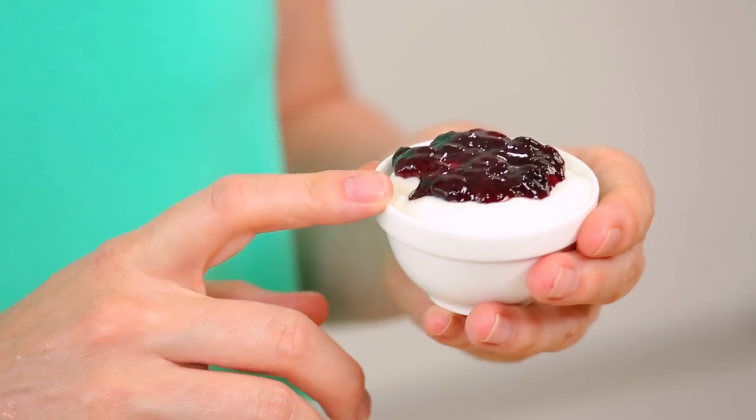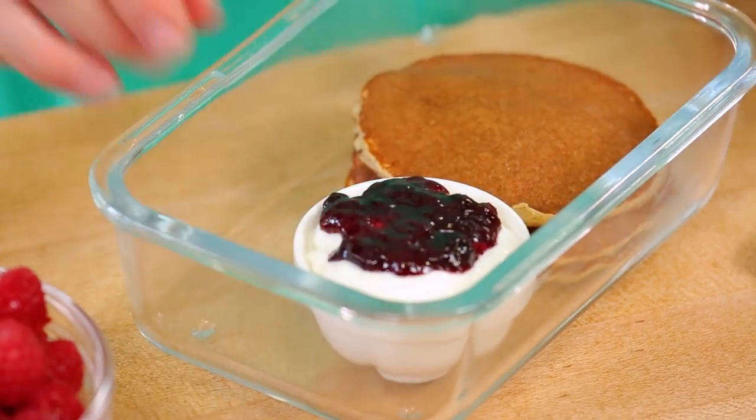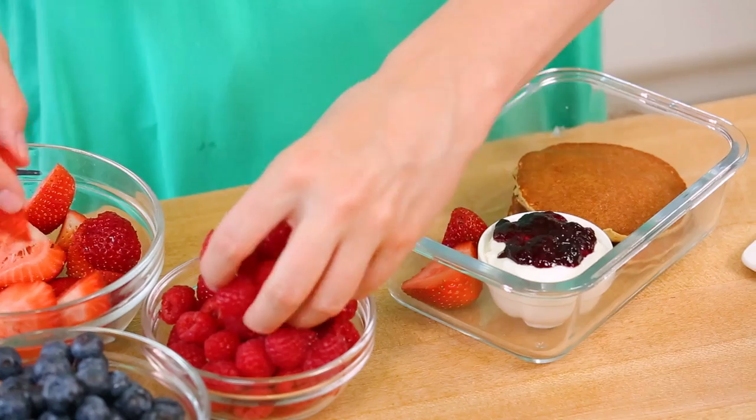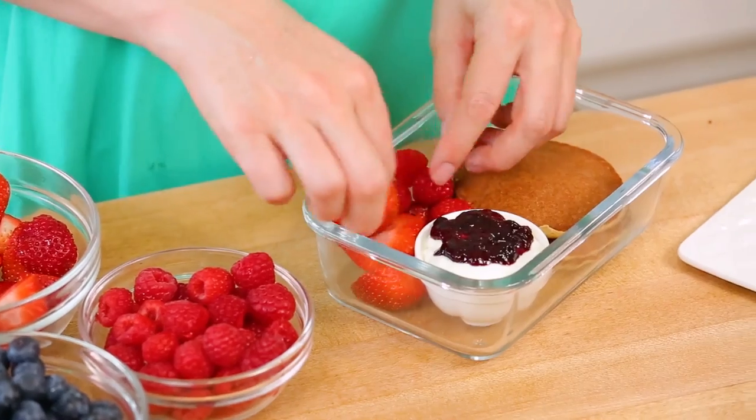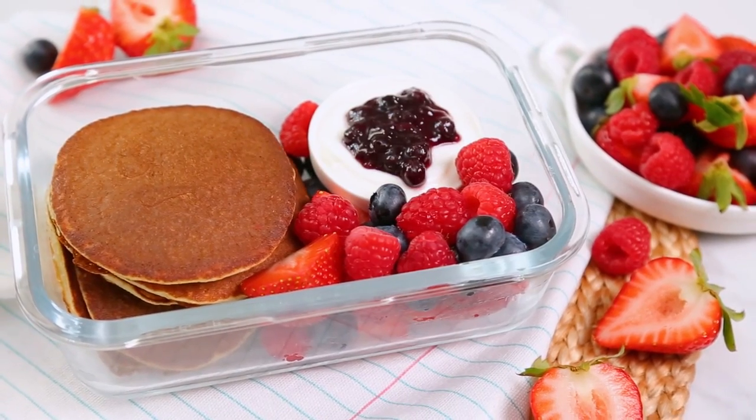Instead of super sweet maple syrup for these pancakes, I like serving these up with a bit of vanilla flavored yogurt and just a touch of blueberry jam mixed in. It's still nice and dippable, but a little healthier than regular maple syrup. And of course, speaking of healthy, I also like to serve these up with a good helping of fresh fruit. And there you go, lunch for the week.